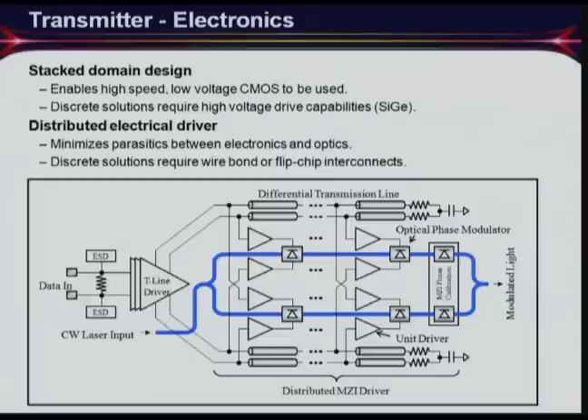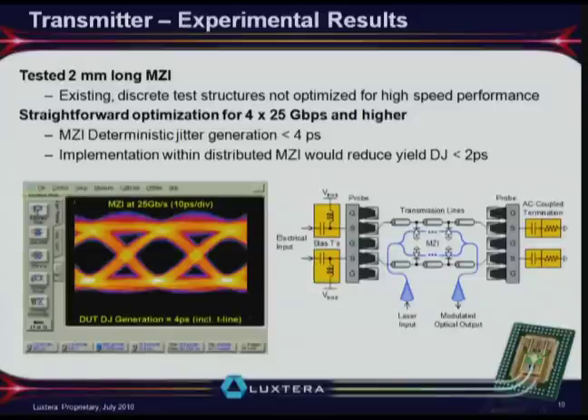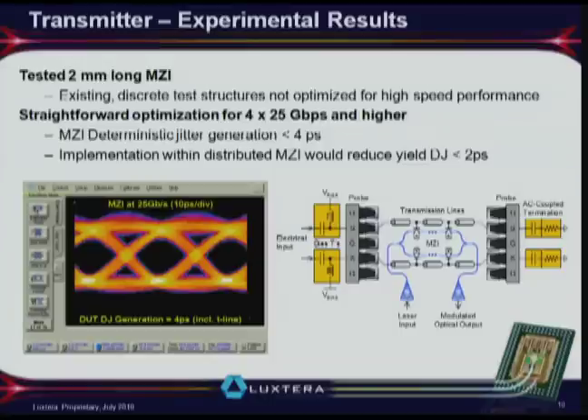A 25 Gbps modulator from 2006 demonstrated 4 picoseconds of jitter, with about 2 picoseconds from the test environment — clearly enabling very high-speed modulation. As long as electronics continue to advance per the ITRS roadmap, performance will continue to improve.